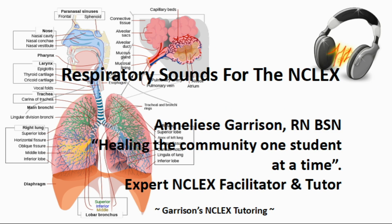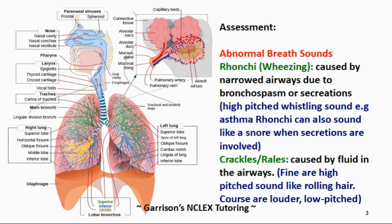This brings us to the end of normal breath sounds. Now I want to teach you some abnormal breath sounds that were on the NCLEX. Let's turn our attention to abnormal breath sounds.